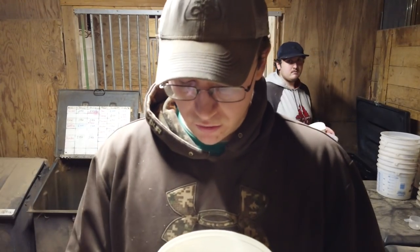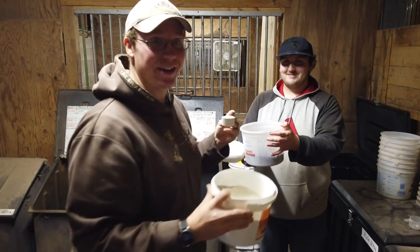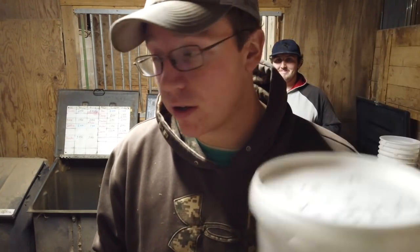First horse up on our list is Tucker. Tucker actually gets a scoop of Remission. Remission is basically important because it gives a horse a lot of the vitamins and minerals that they don't normally get from just grass or hay. So Tucker is on Remission.